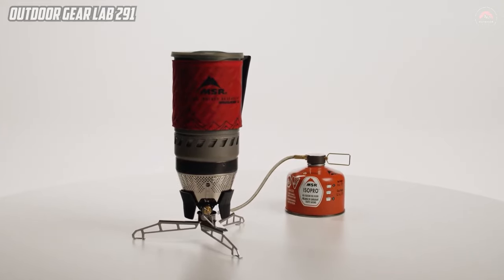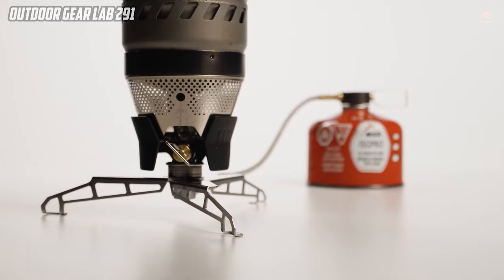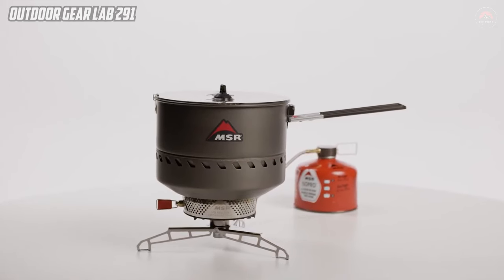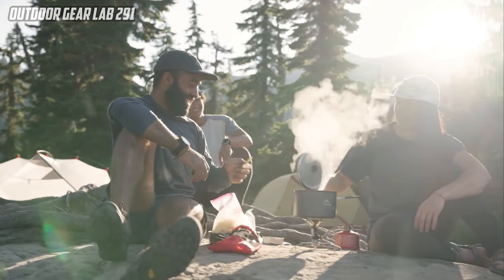Furthermore, the remote valve and fuel line of the LOWDOWN ADAPTER elevate the user experience by relocating flame control away from the stove and pot. This not only simplifies cooking adjustments, but also eliminates the need to reach under a boiling pot, enhancing safety and convenience.